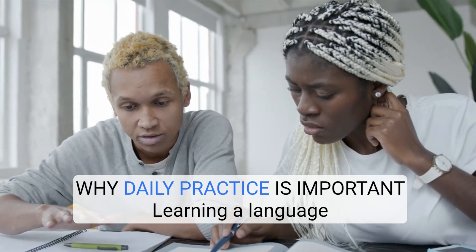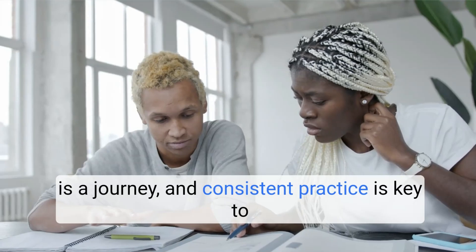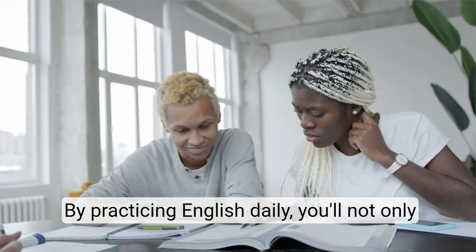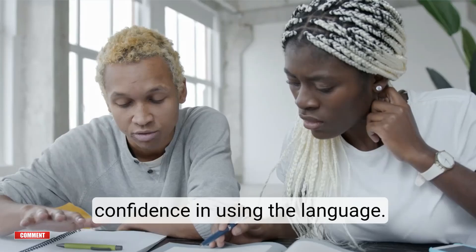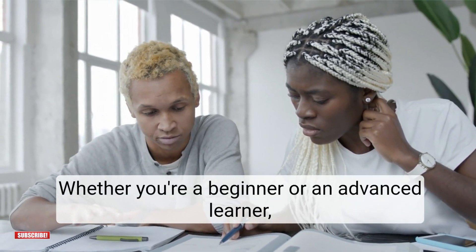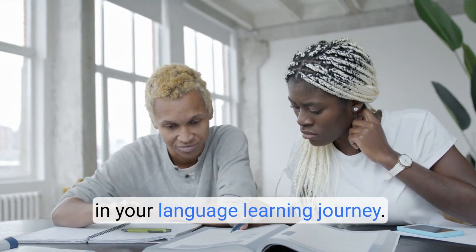Why daily practice is important. Learning a language is a journey, and consistent practice is key to making progress. By practicing English daily, you'll not only improve your fluency and accuracy, but also build confidence in using the language. Whether you're a beginner or an advanced learner, these tips will help you stay motivated and engaged in your language learning journey.